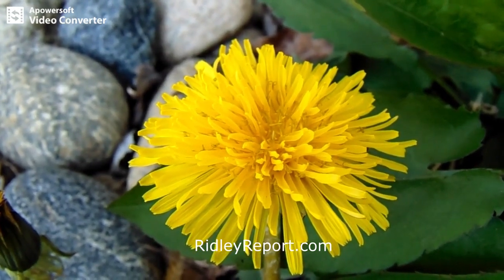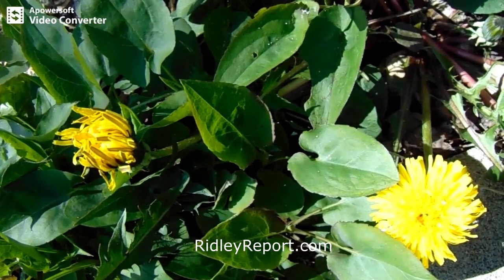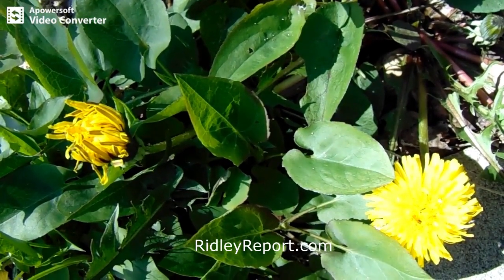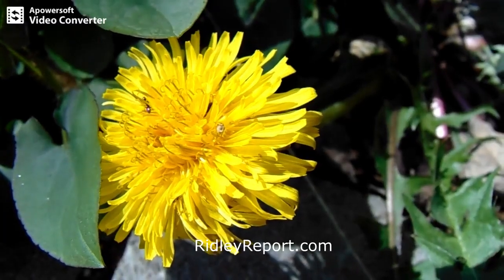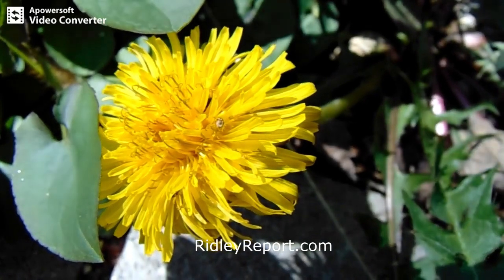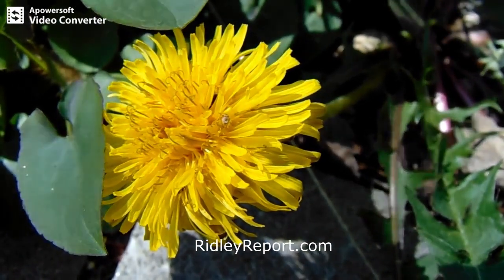Obviously they're easy to grow. The roots can be used to make dandelion tea, and I guess they can be eaten, at least if you steam them. I'm not sure which part you're supposed to steam. But once the flowers turn white and start to seed, you just take the flower off before it spreads the seeds, and then they don't spread to places where you don't want them.